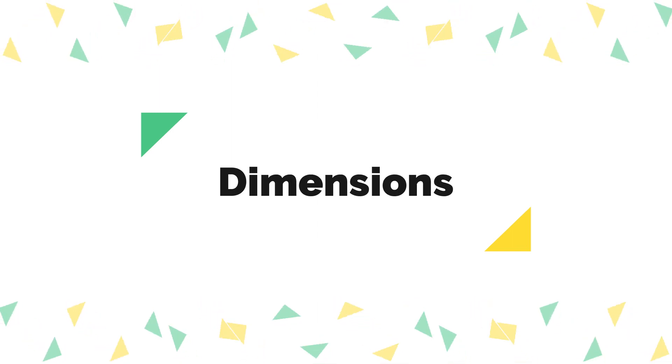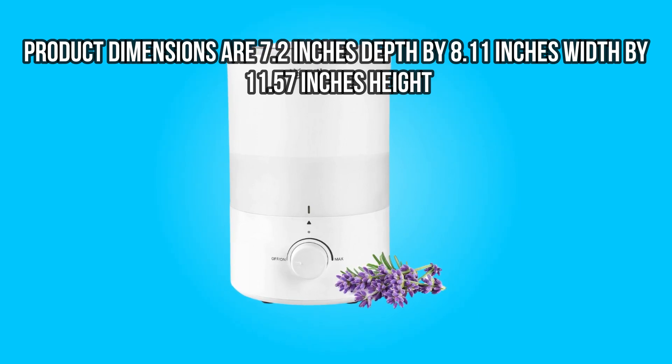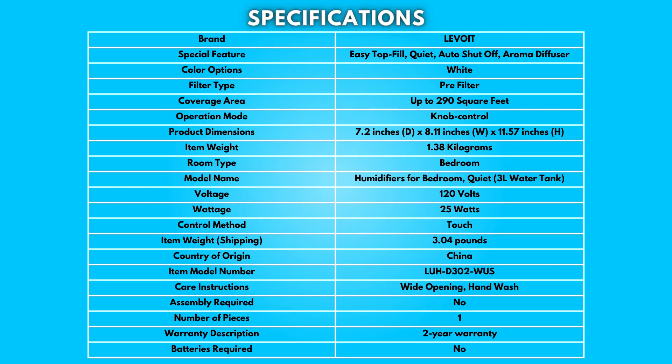Dimensions: Product dimensions are 7.2 inches depth by 8.11 inches width by 11.57 inches height. Take a moment to look at the specifications — pause if you'd like to read them thoroughly.